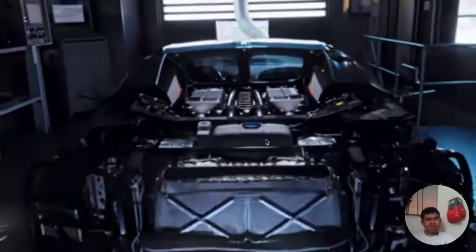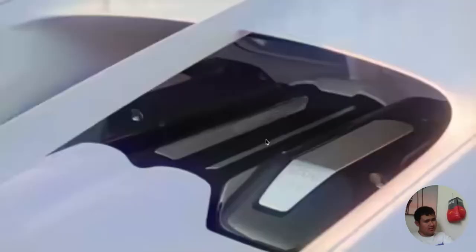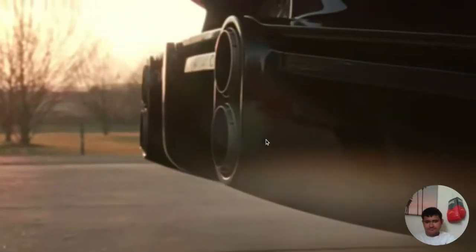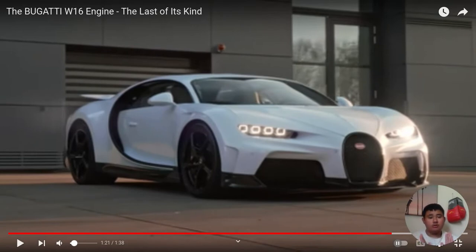I just can't believe Bugatti's going away with it. That everything is handcrafted. Like, look at that beautiful, beautiful car. It's immaculate — right here, each light ring, three, four on each side. Beautiful.